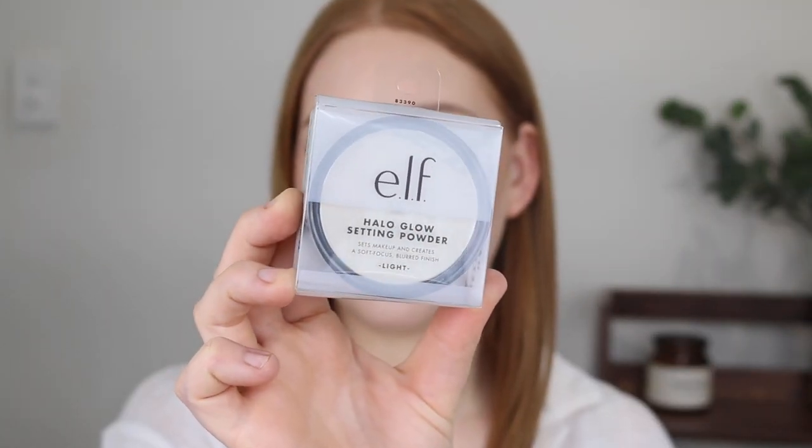First up I have the ELF Halo Glow setting powder in the shade light. It sets makeup and creates a soft focus blurred finish. I've heard really good things about how it leaves more of a soft finish to the skin, not a really dry powdery finish. I'm assuming it'll be quite similar to the Models Prefer Mineral Finishing Veil. It comes with 6.8 grams and I picked it up for $19. The packaging is really sleek and I'm hoping it gives a beautiful finish — sets the makeup in place but also gives a little bit of a sheen.